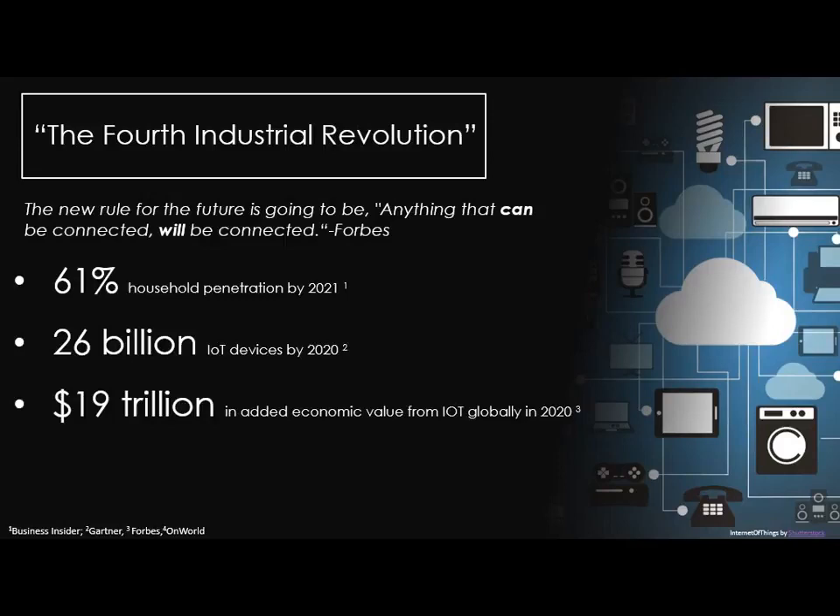Globally, $19 trillion in added economic value from the Internet of Things by 2020. Speaking of lighting specifically, 100 million Internet-connected light bulbs by 2020. A lot of this has been spurred by the fact that the five biggest companies in the world — Amazon, Google, Microsoft, Apple, and Facebook — are all playing in this space, throwing billions of dollars at it. You can watch Mark Zuckerberg create his Jarvis artificial intelligence that shoots gray T-shirts to him in the morning, refuses to play Nickelback, turns his lights on, and makes toast. It's really getting impressive.